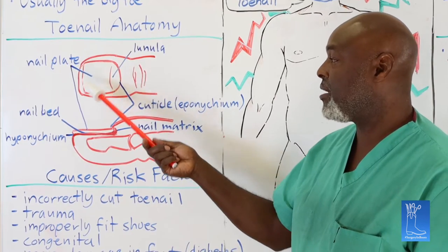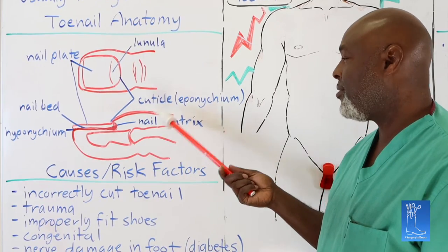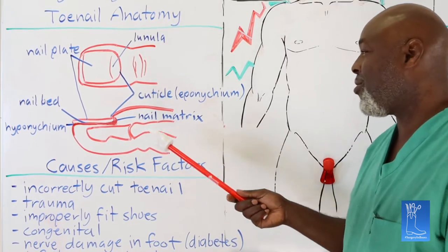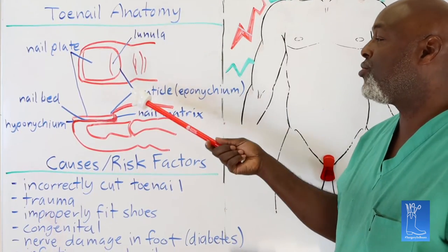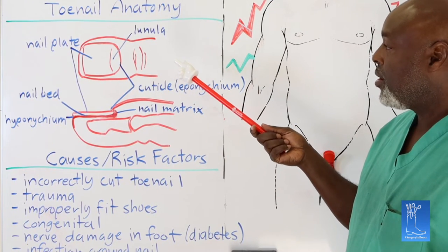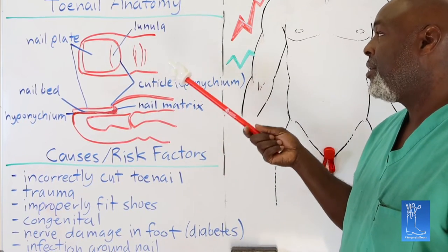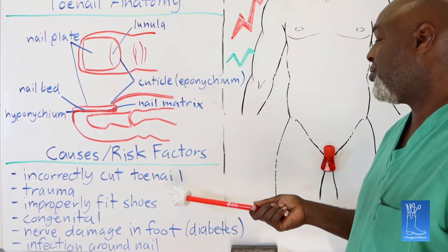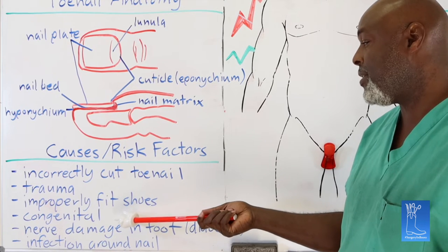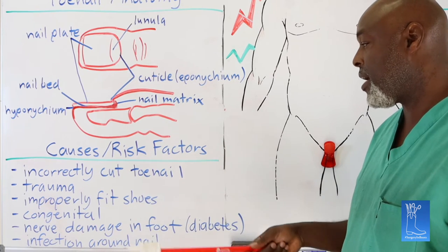We usually recommend letting them hang out a little bit on top — not a lot, we don't want eagle claws. It can also occur from an injury: if you injure the nail bed or the nail plate, sometimes it'll grow funny and you can end up with an ingrown toenail. Bad shoes and steel toe shoes cause it a lot. And if you have funny toes because your dad or mom had funny toes, you'll probably have ingrown toenails too. Any infection around the nail can also cause it.